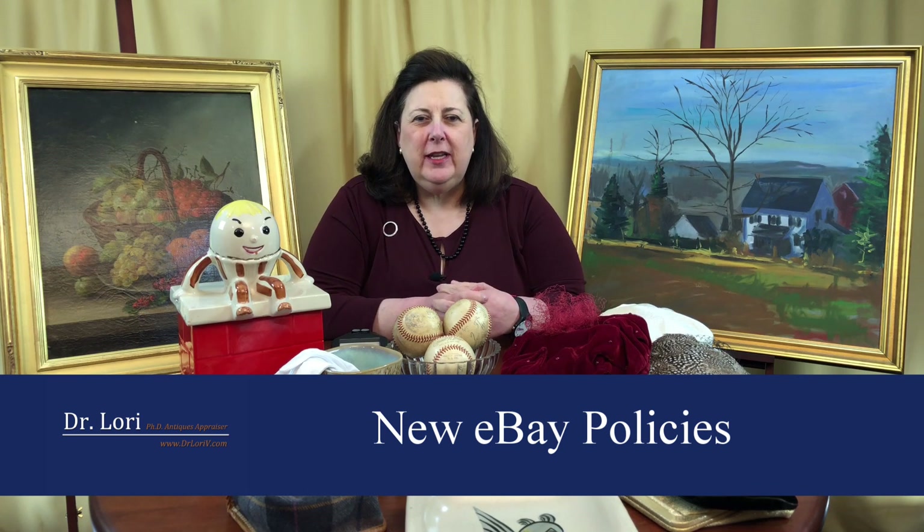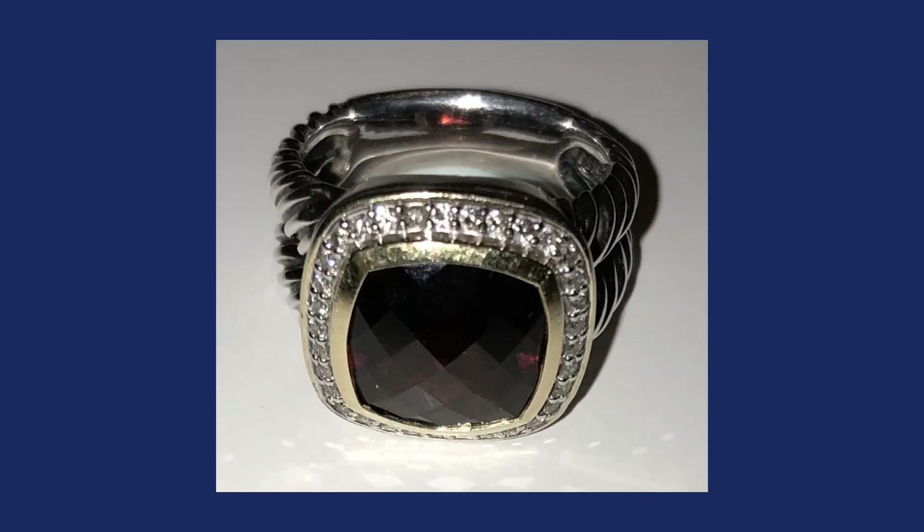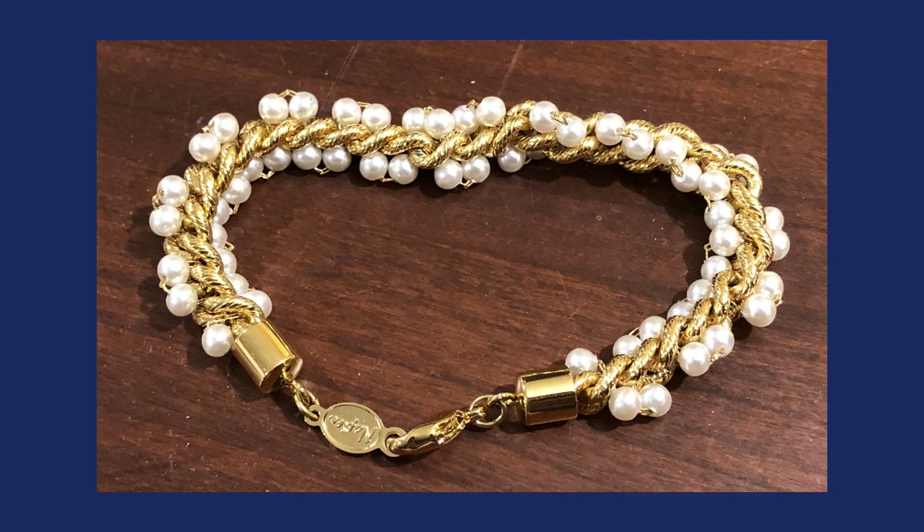eBay has instituted some new policies. Their new policies relate to jewelry — distinguishing between fine jewelry and fashion jewelry. A couple things, I think, are going to happen as a result of these new policies. People are concerned; they want to make sure they get correct identification of pieces. However, there are going to be some problems. Some of them can be easily solved if you get a Presidium gemstone tester for testing these particular items.